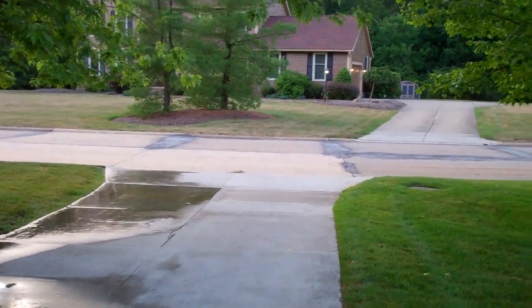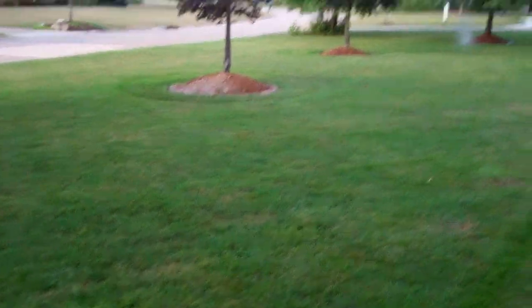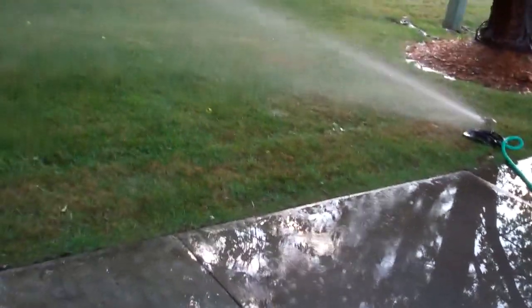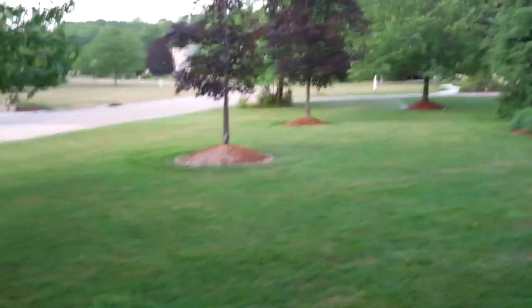I mowed yesterday. As you can see it looks really nice — it's much greener than everybody else's. Watered for like six hours yesterday. I think we're on about hour eight today, working over here now and out there.